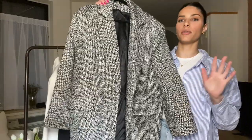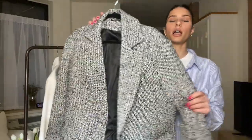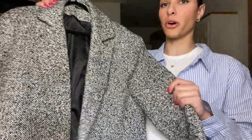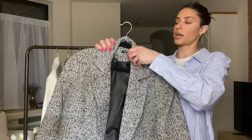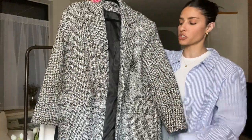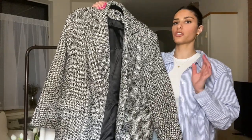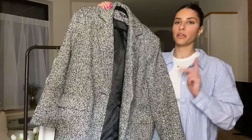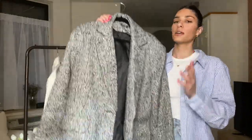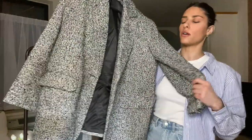This one is from Nasty Gal and it is the most oversized fit that I have in my wardrobe. I really just fell in love with the texture. I actually saw this on someone in person and ended up ordering it after I asked her where it was from. It's on sale for $58, which is insane for the quality of this blazer — the quality, the fit, the texture just adds so much character to it. This is honestly one of my top three.